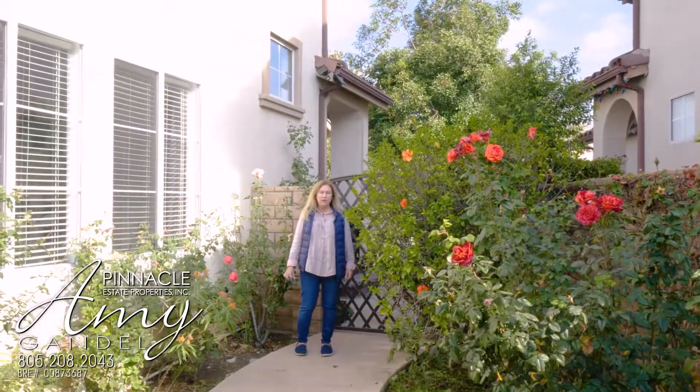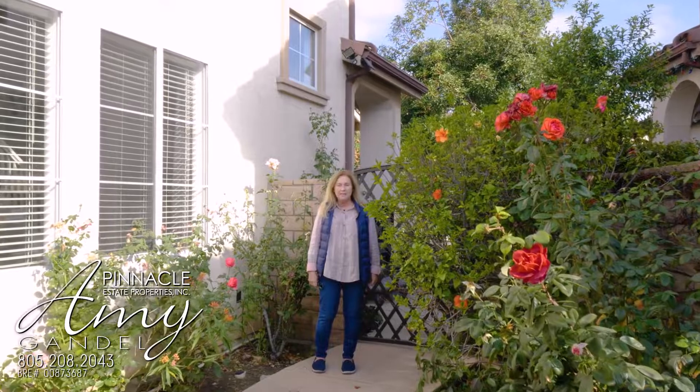Thank you so much for joining me on my tour of my new listing on Roldan in Simi Valley. If you have any questions about this home or would like a tour, give me a call anytime. Amy Gandell, Pinnacle Estate Properties. We'll be talking real soon.